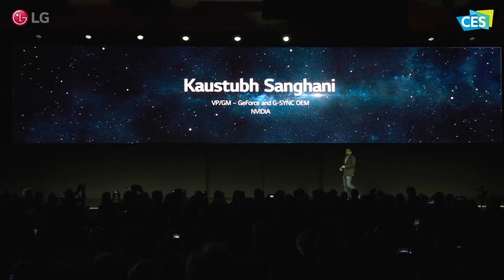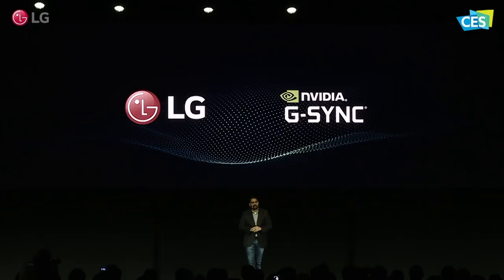We know that every gamer wants a rich, immersive gaming experience — silky smooth gameplay with no stuttering or tearing on the screen, super responsive so the input reflects instantly on the screen, and, of course, beautiful, vibrant displays.